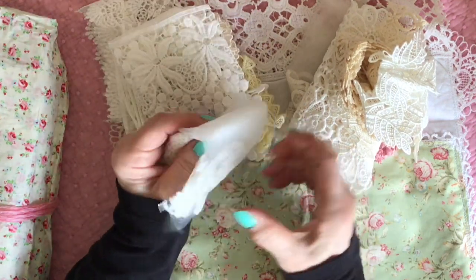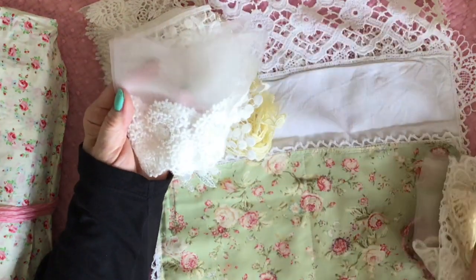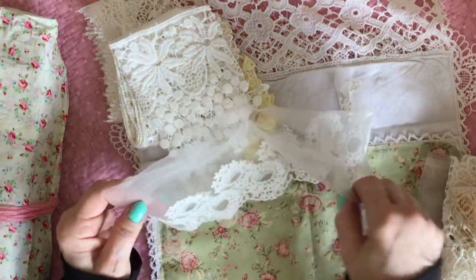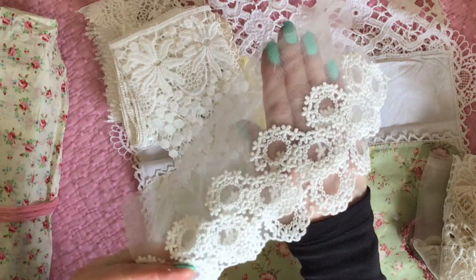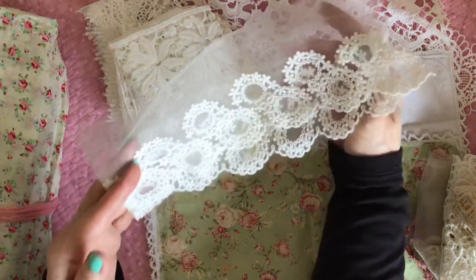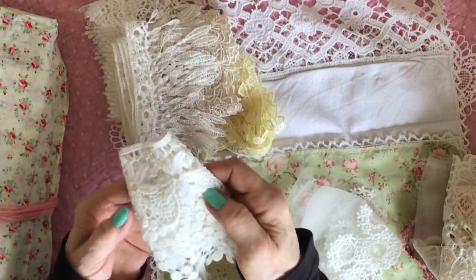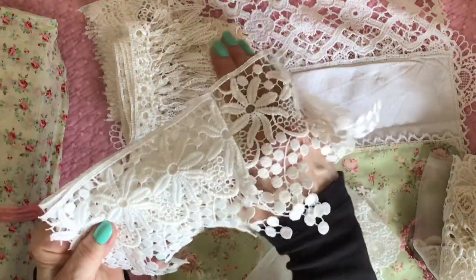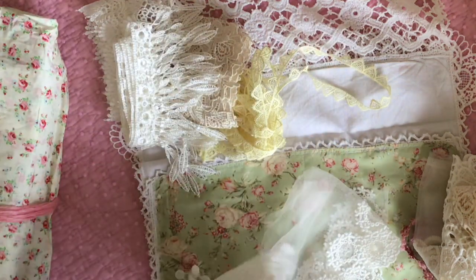Oh my goodness, isn't that beautiful? Look, it's that soft tulle with a really good quality lace at the end there. That is just gorgeous, isn't that beautiful? Look at this, how stunning is that? I love stuff like this, I really do.